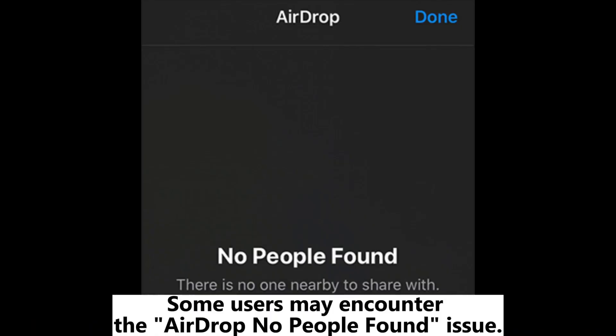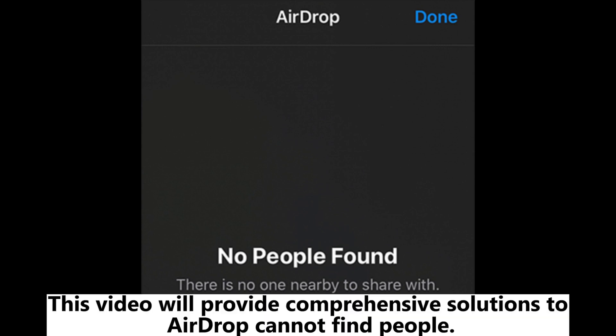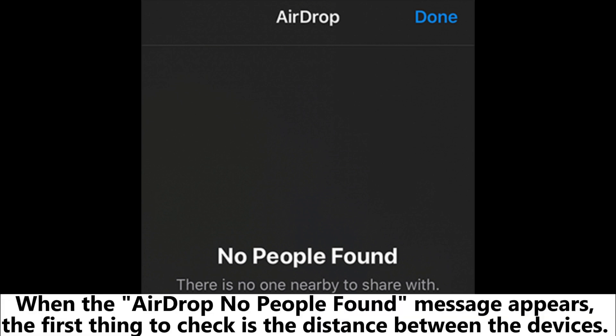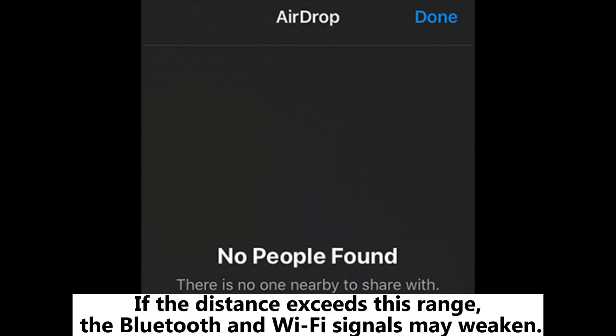Some users may encounter the AirDrop 'no people found' issue. This video will provide comprehensive solutions to fix AirDrop cannot find people. Fix one: check device distance. When the 'AirDrop no people found' message appears, the first thing to check is the distance between the devices. The optimal working range for AirDrop is within nine meters. If the distance exceeds this range, the Bluetooth and Wi-Fi signals may weaken.